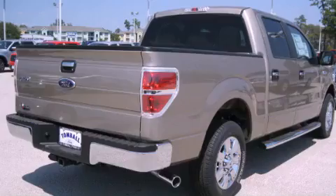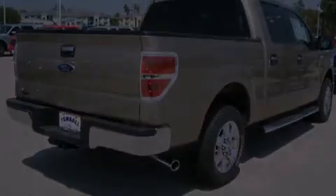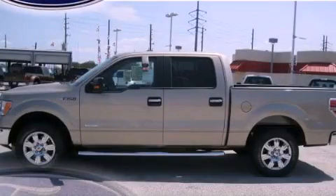It has a 3.5-liter six-cylinder engine and an automatic transmission. Stop by today and test drive this automobile for yourself.